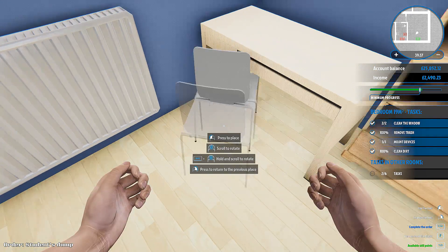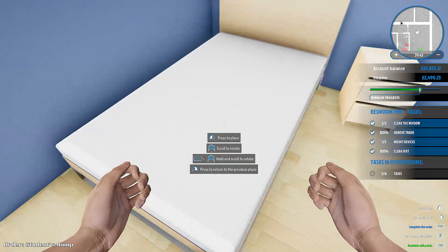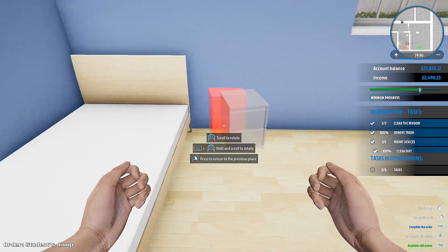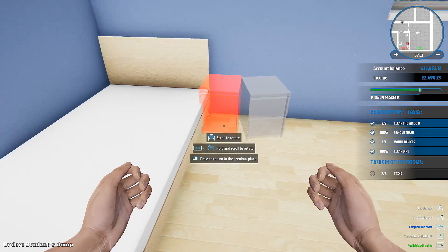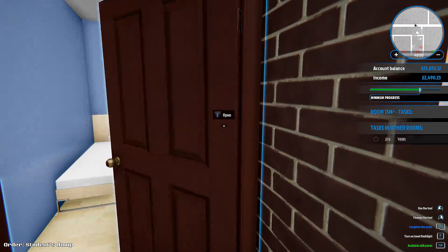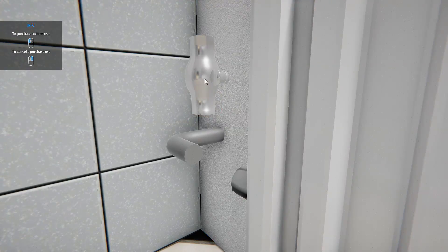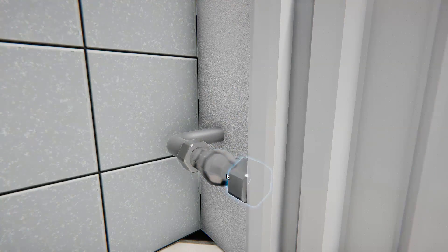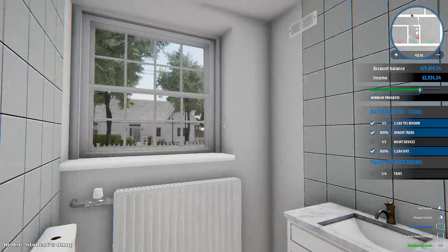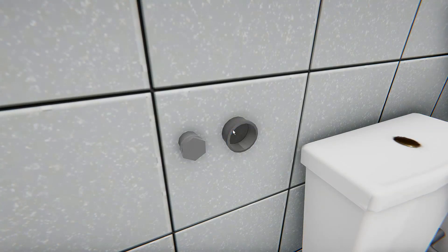Right, so I think we've got all of the dirt apart from this little spot here which seems to be impossible. I can see on my mini map there's a splodge of dirt there but I can't get it. It says 94% in this room but it doesn't seem to matter what I do to this wall — it's not on the floor. Something's not right there. I know you can hand in a job without being fully finished, so I think we'll just move on to the next bit.